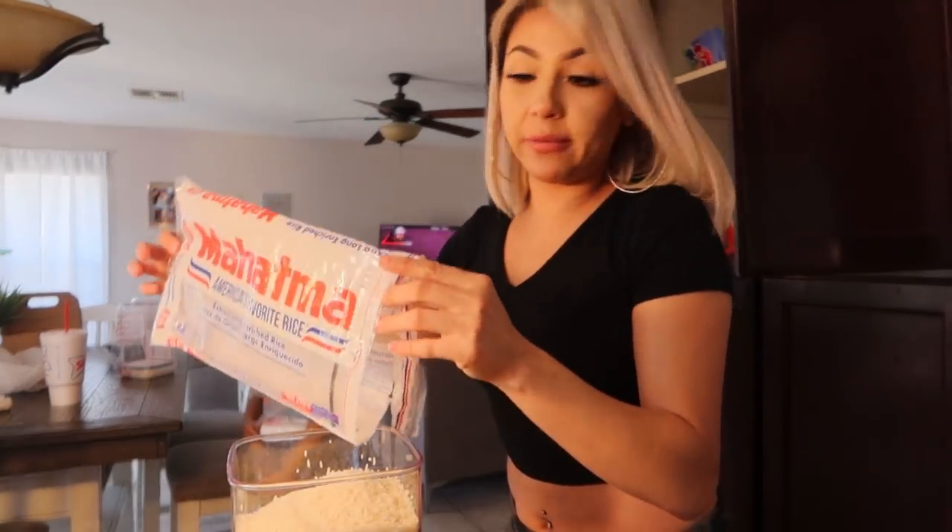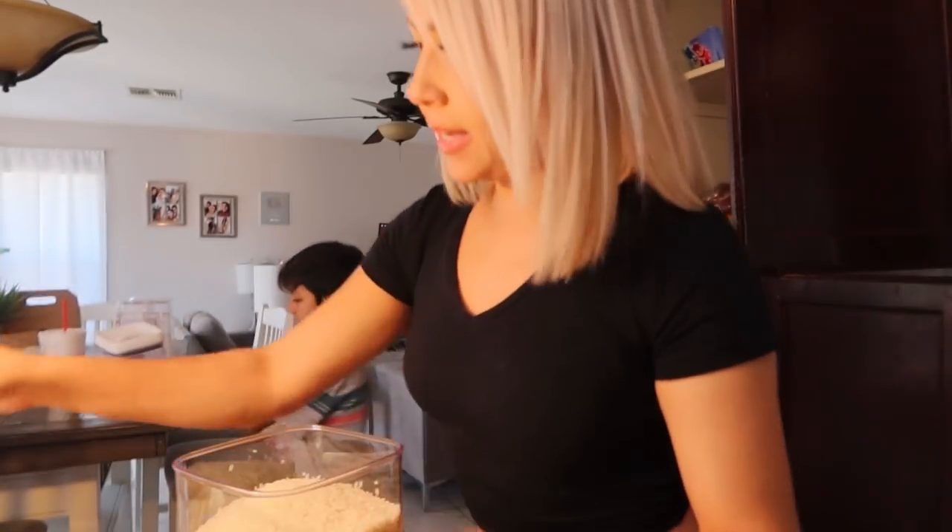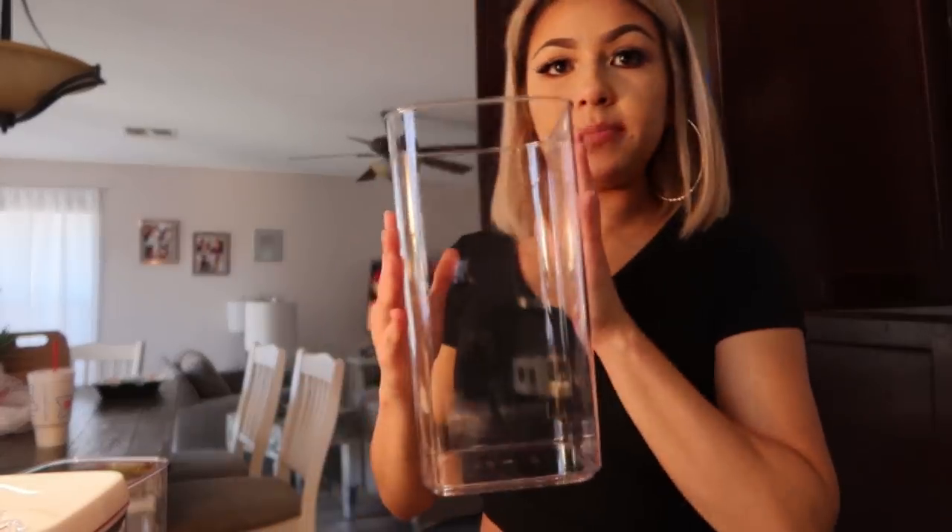This is my favorite rice, by the way. When I say white rice in my videos, this is what I'm using. I also have jasmine rice but to be honest it's not the same — I try to cook the same way with jasmine rice and for me it doesn't work. So I'm going to use this big container for my pinto beans.